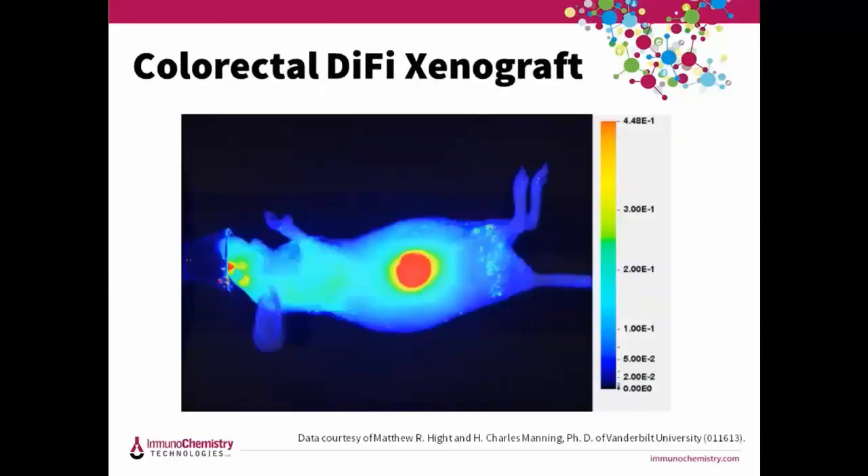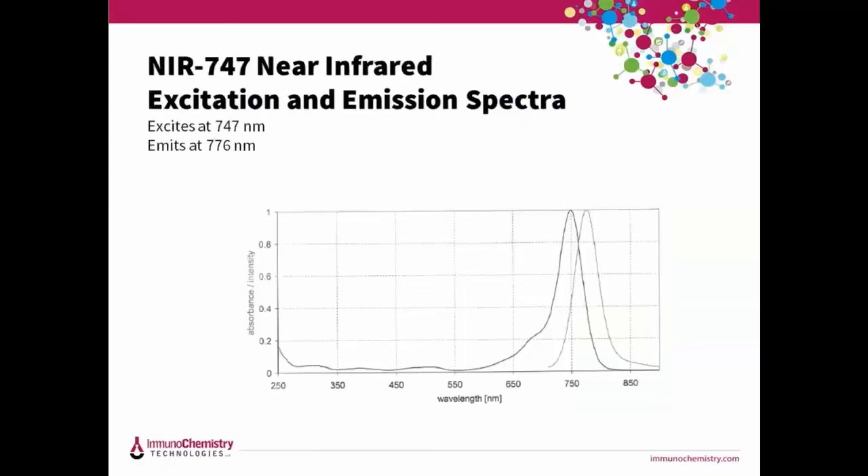This image from the title page was taken using a Licor Pearl small animal imager using NIR 747 on the 800 channel. It's a DiFi tumor xenograft — a colorectal cancer cell line grown on the flank of an athymic nude mouse — administered via retroorbital injection. Our NIR 747 kit excites at 747 and emits at 776. Like our NIR 690 kit, we also have a free dye control available, sold separately.